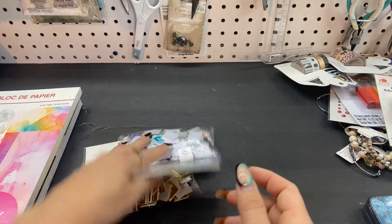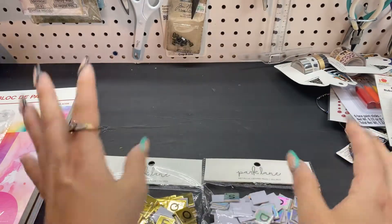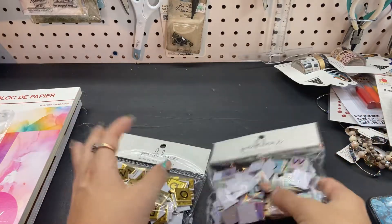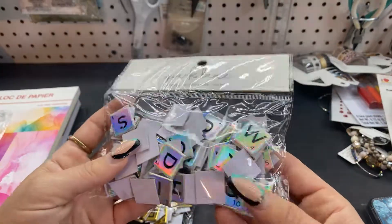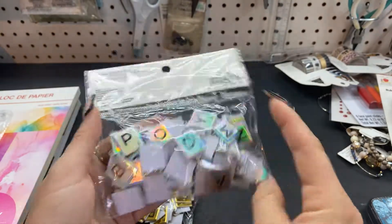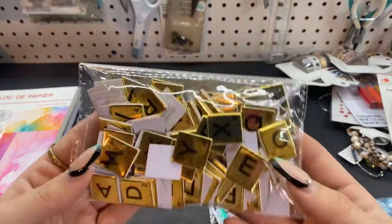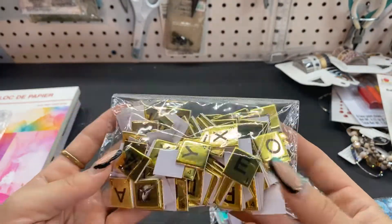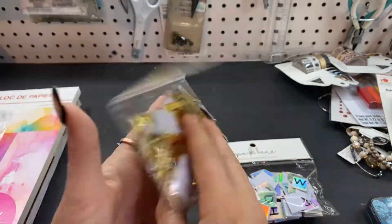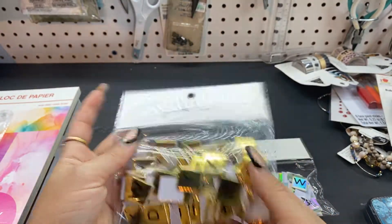So I picked that up, and then I found these sparkling metallic letter tiles. I've seen them before but I don't think I've ever picked them up. I love this holographic color — so pretty — and they're so cute with the little chips. And then I got this really pretty, very bold gold. I thought this would be cute on some Christmas wall layouts or cards.